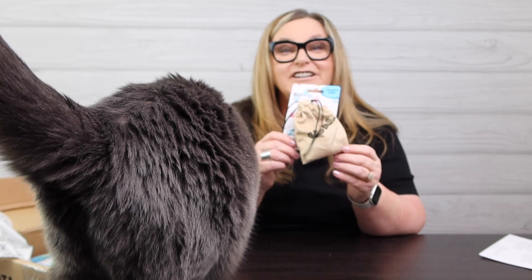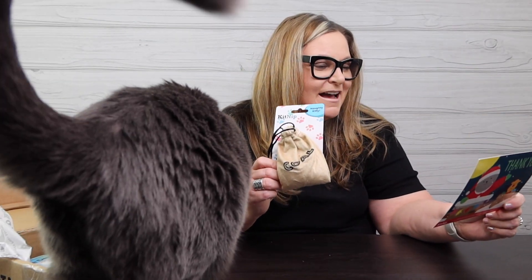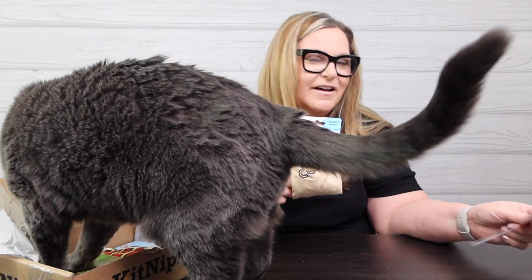First look inside the box — oh! It looks like she got a lump of coal: a little bag of coal catnip, an all-nip coal bag, five dollar value.